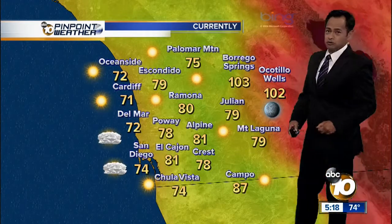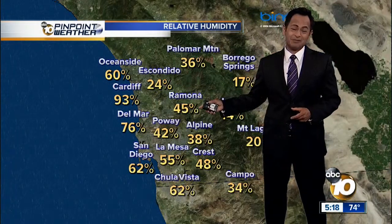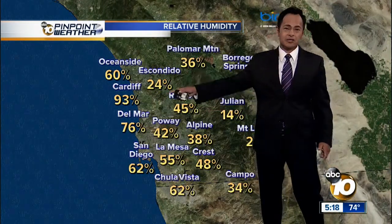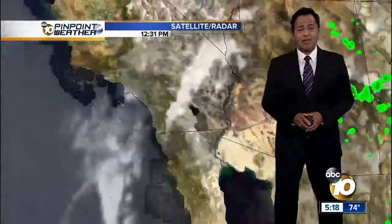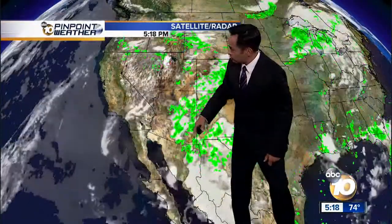The desert is still at 103 and 102 respectively for Borrego Springs and Ocotillo Wells. The humidity is something people were talking about — you're out and about and you just feel how muggy it is. There is the humidity right now at 45% in Ramona, 42% in Poway, 76% in Del Mar. Here's the reason: you've got this nice subtropical moisture coming up from Mexico, a warm source as opposed to the marine layer that comes in from a cooler source.